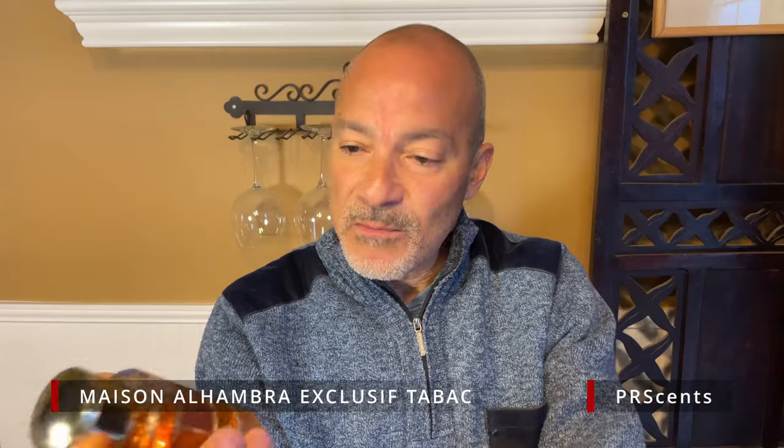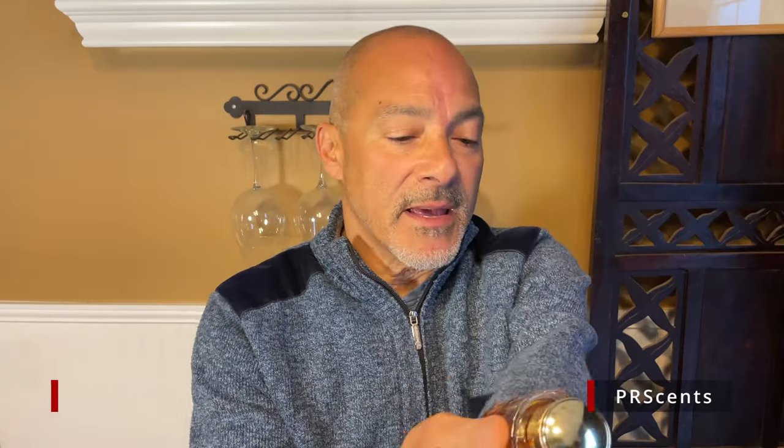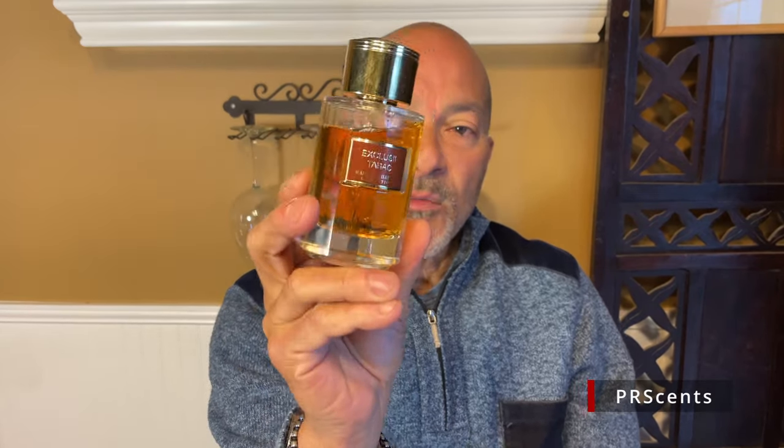The other one we're comparing it to is Maison Alhambra's Exclusive Tobac, which is a clone of Carolina Herrera's Mystery Tobacco. I just got this maybe three to four weeks ago. I've never smelled that original either, so I can only talk about the scents of these two. They both run about thirty dollars on Triple Traders.